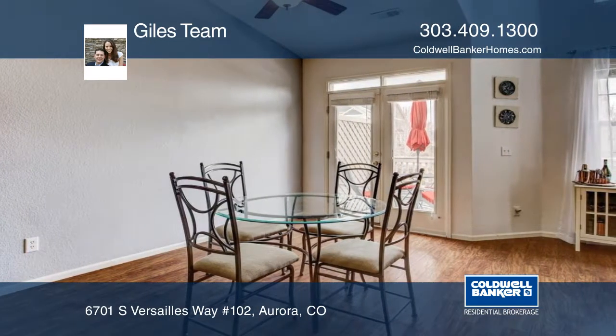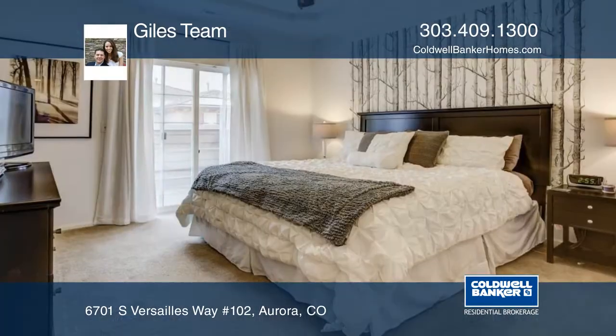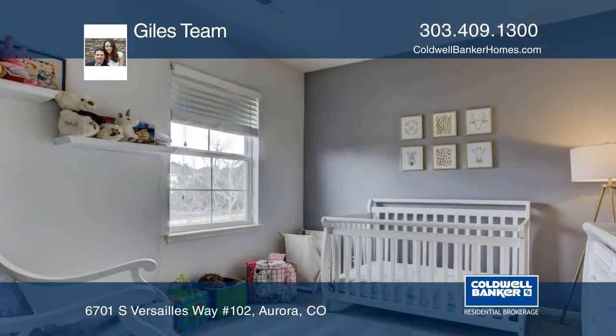This open concept floor plan also features three bedrooms, two full bathrooms, and more. An attached tandem two-car garage is an added bonus. The community features a playground, pool, and more.